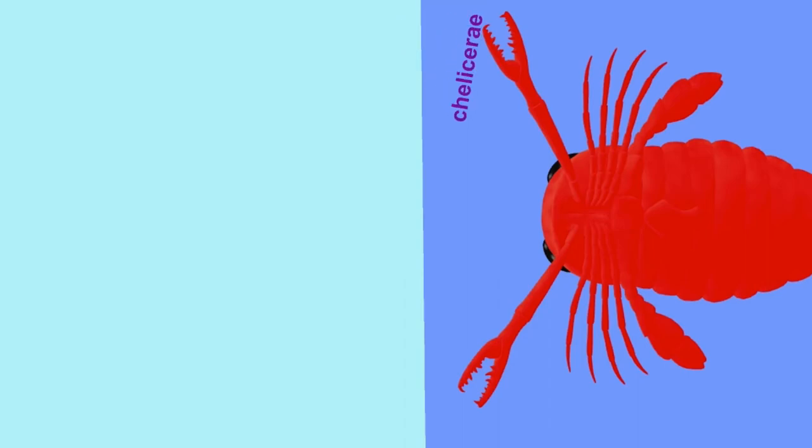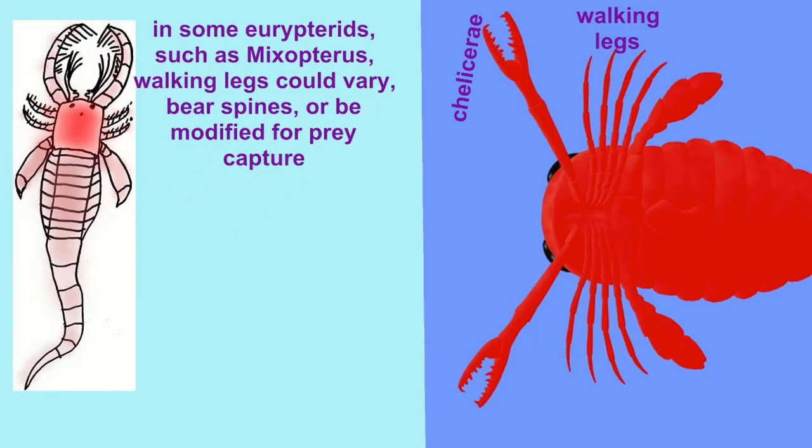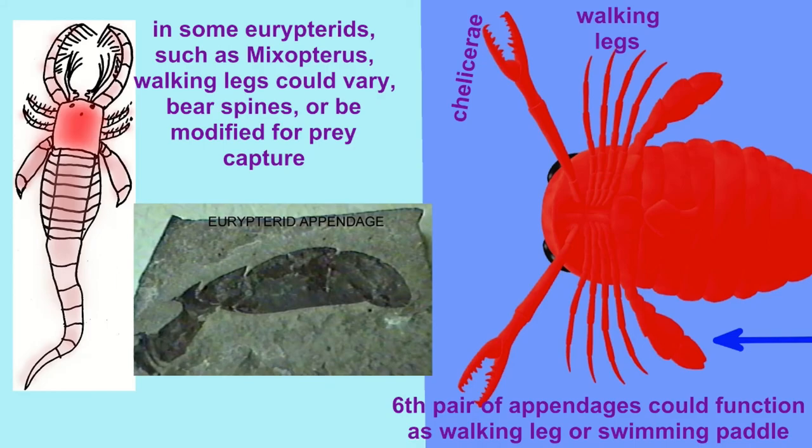In addition to the chelicerae, Eurypterids also possessed four to five pairs of walking legs. These most typically simply ended in points and were used for walking, although in some the walking legs could vary in size, bear spines, or, as you can see in the ones near the head, be enlarged and modified for prey capture. The final pair of walking legs could be modified as a swimming paddle, while in some it was retained as a simple walking leg.